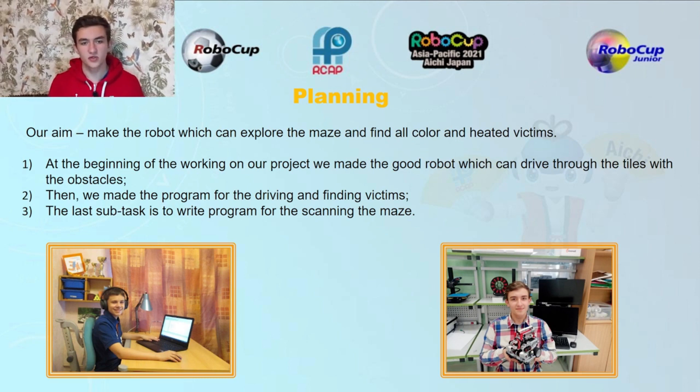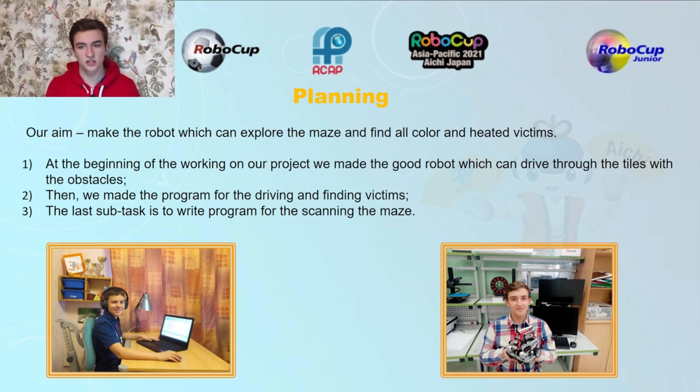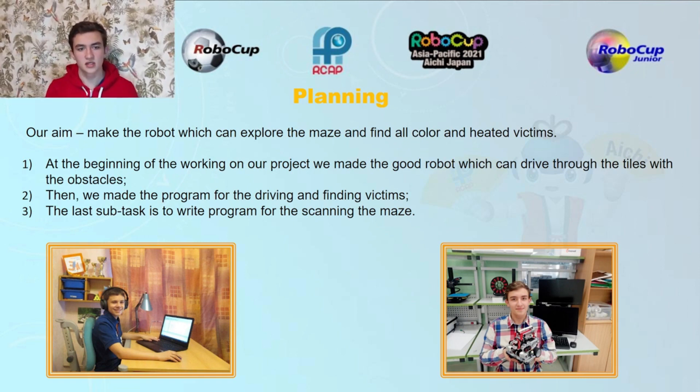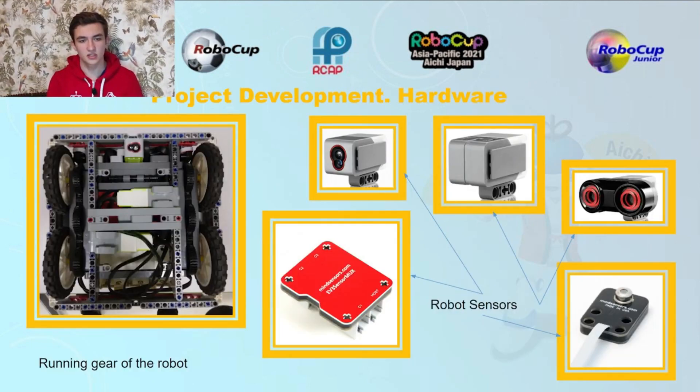At the beginning of working on our project, we made a robot which can drive tiles with obstacles. Then we made the program for driving and finding victims. The last subtask is to write a program for scanning the maze. In the first picture you can see the running gear of the robot.